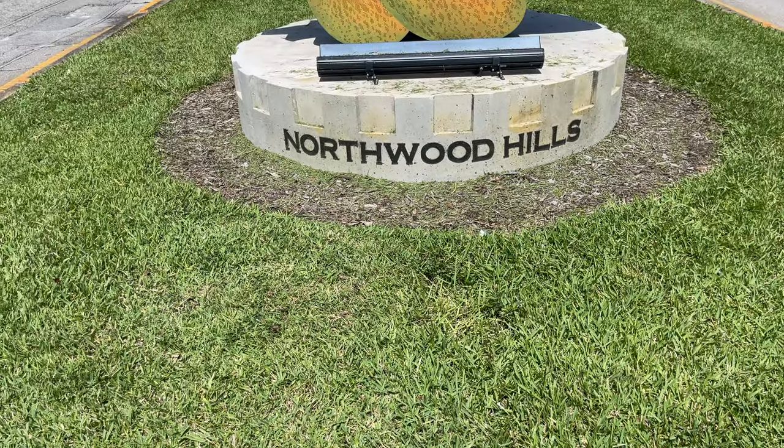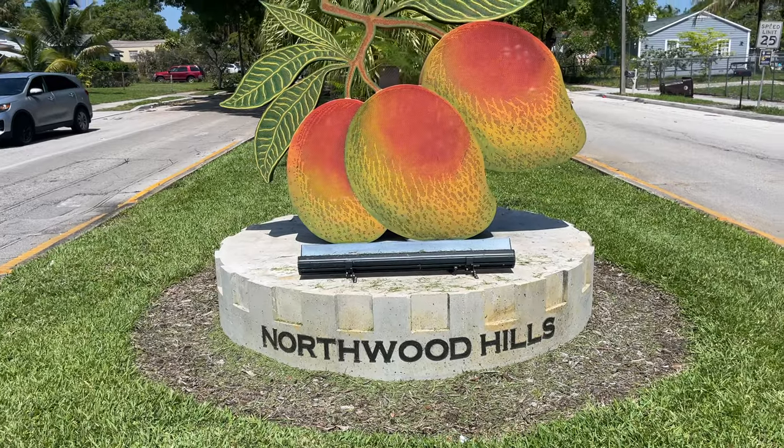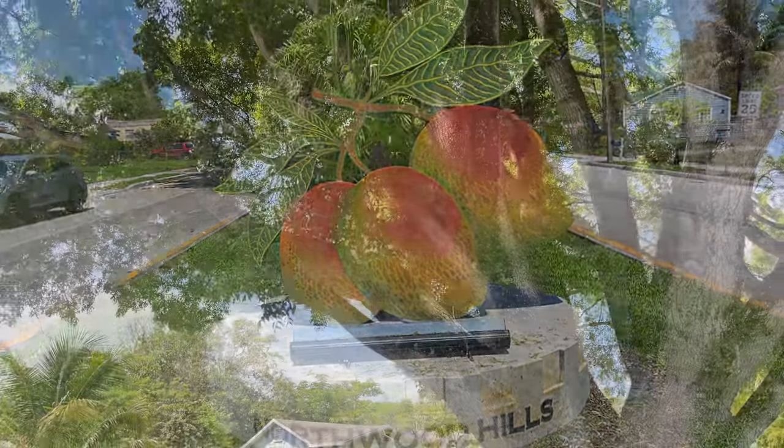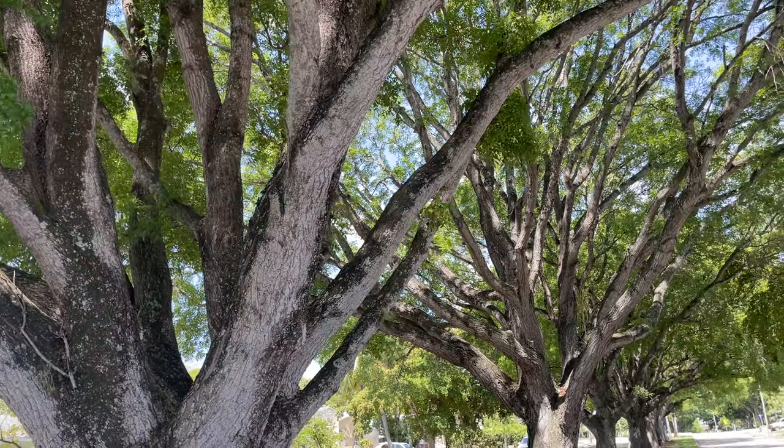Northwood Hills was established in 1925. It's one of 18 historic neighborhoods located throughout West Palm Beach. You won't find cookie cutter houses here — each home has its own unique story and features that make it stand out.